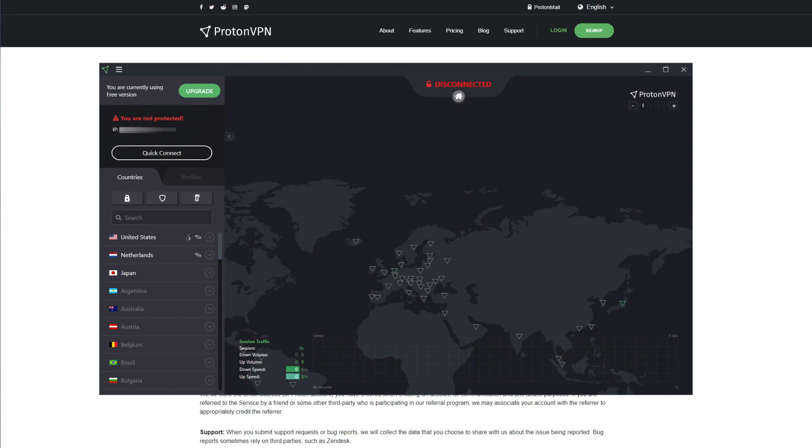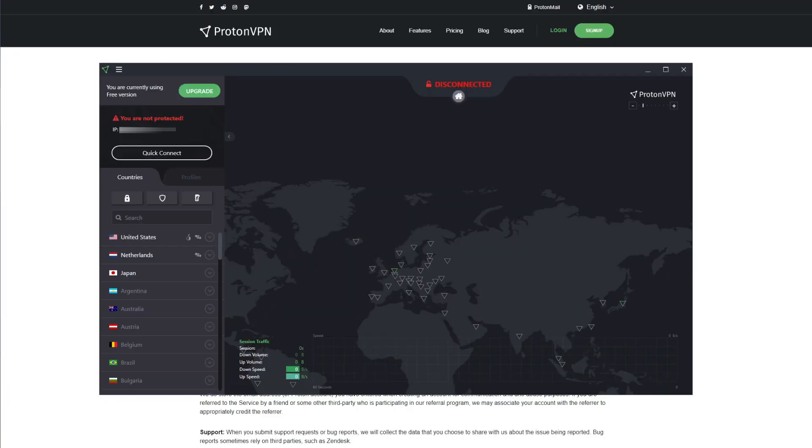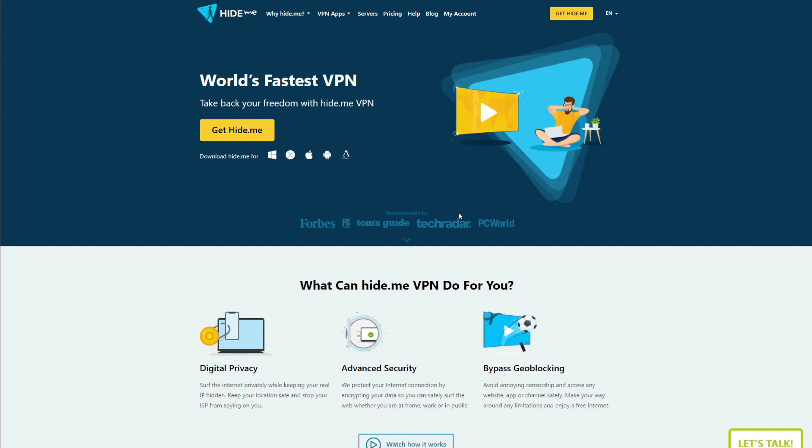Is Proton VPN a perfect VPN then? No — no such thing as a perfect free VPN exists. Although Proton VPN is technically unlimited, it doesn't have P2P servers in its free version, so you can't download torrents. Furthermore, it has just three server locations: the United States, Netherlands, and Japan, which won't give you a great website unblocking experience. It will sometimes unblock Netflix, though seldom, and its slow speeds won't let you watch movies smoothly. It also can't unblock BBC iPlayer or Hotstar, and you get just one simultaneous connection with no 24/7 live chat support.